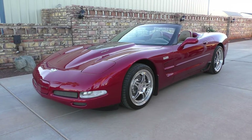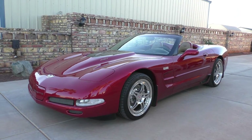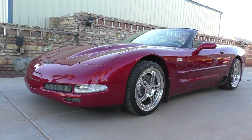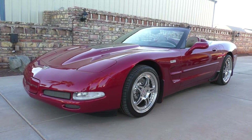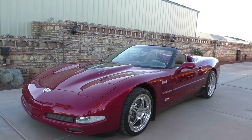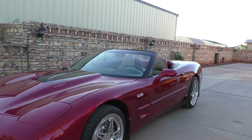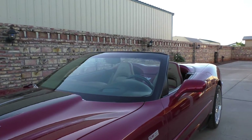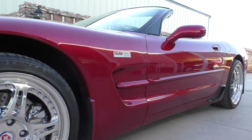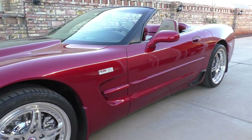Here we are at a beautiful Yuma, Arizona morning looking at a very nice, well-taken-care-of Lingenfelter Performance Engineering Corvette — 1999 C5, very well preserved, 23,000 miles on it. He's the third owner of the car. It was originally ordered for an executive from ESPN out of Canada.